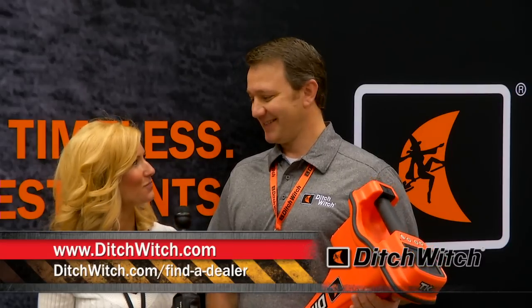And where can we find out more information about it? You can go to Ditchwich.com or your local Ditchwich dealer. Thanks, Cameron.